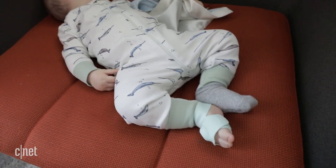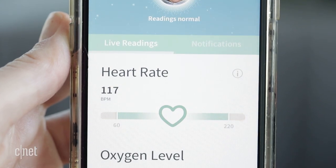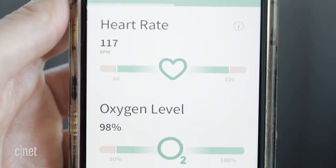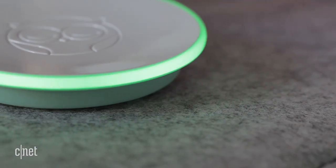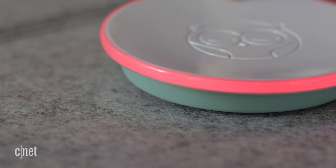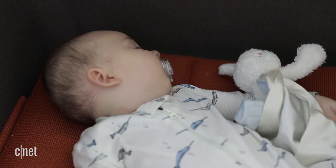The Owlet gives parents even more peace of mind during the night. It's a cute baby bootie that tracks baby's heartbeat and oxygen levels while he sleeps. The Owlet connects to a base and an app to let parents know how their baby's doing. Green indicates the baby's doing well, but it will immediately turn red and sound an alarm if baby's vitals drop.